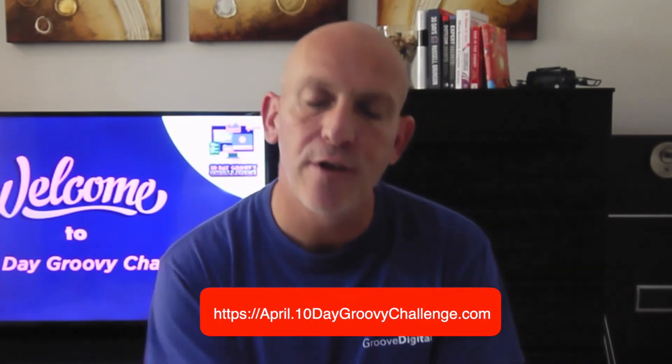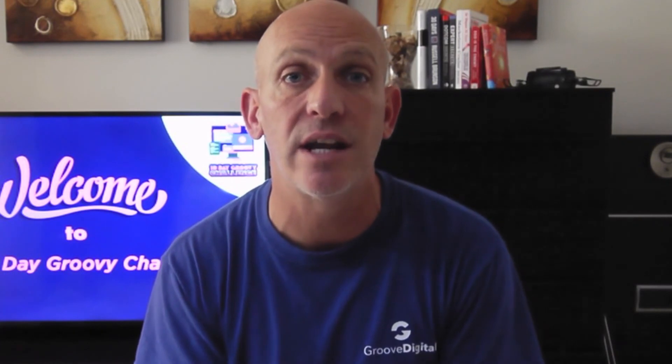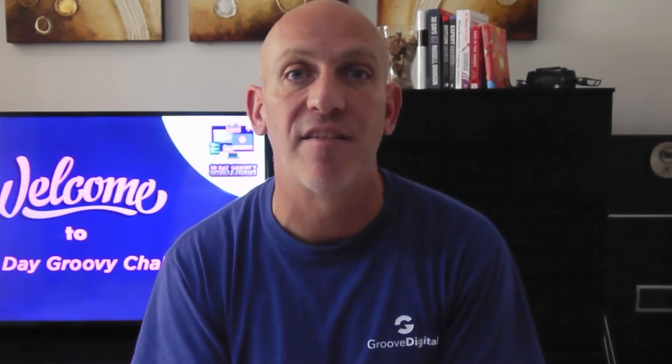The link will be popping up below and in the description — make sure you go and register. Leave fear at the door; don't worry about all those things in your head right now. You can do this with my support and help, and we'll have a community inside the group that will also be supporting each other with the same problems and issues.